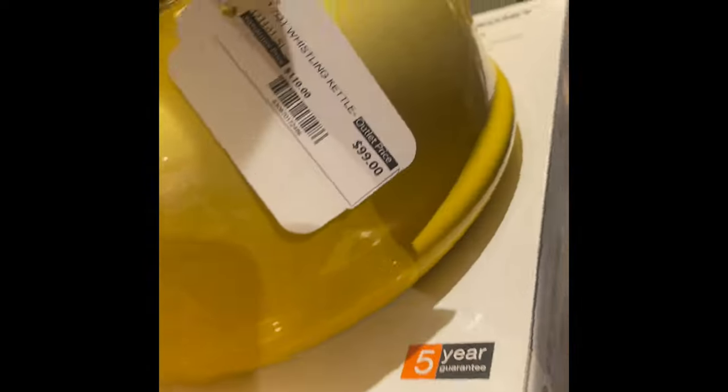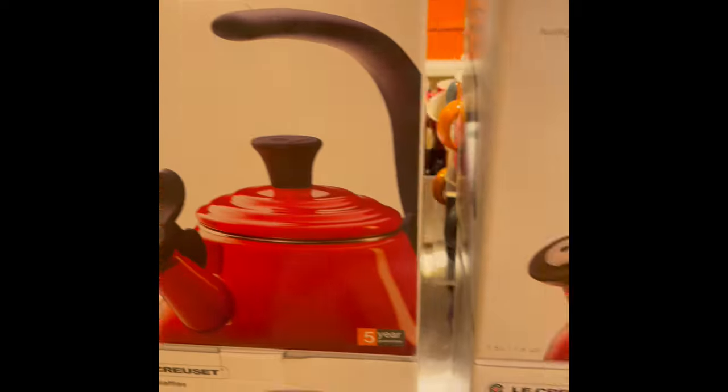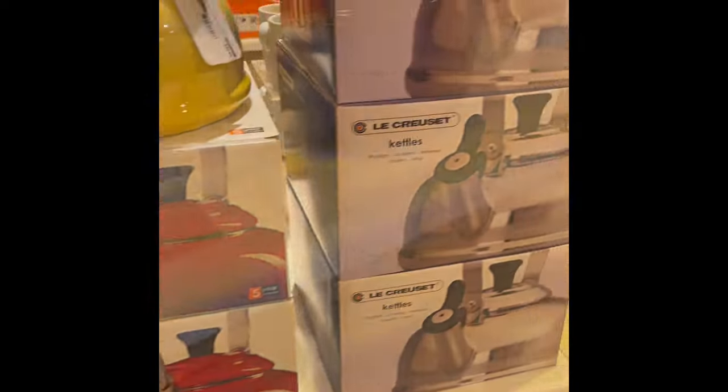How the store works: the kettles are 50% off the price that you see. I was sending the video to my friend because she was going to purchase a kettle. I already have a kettle so I didn't bother with them, but they're 50% off — if you guys have an outlet nearby you should definitely check them out.